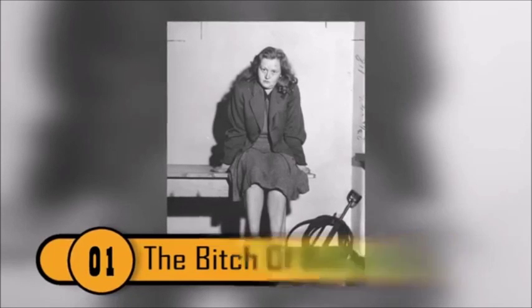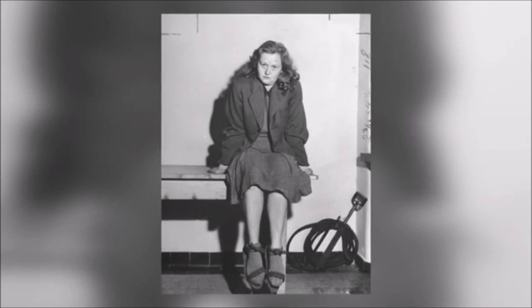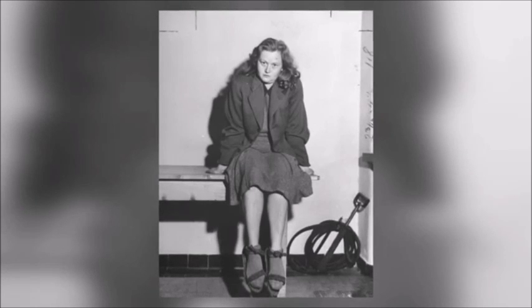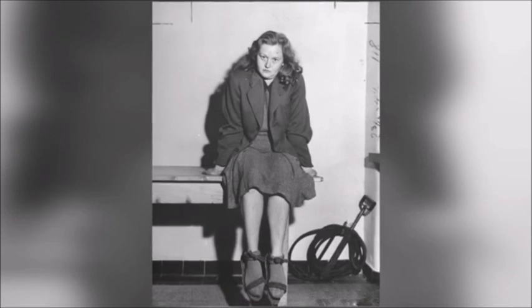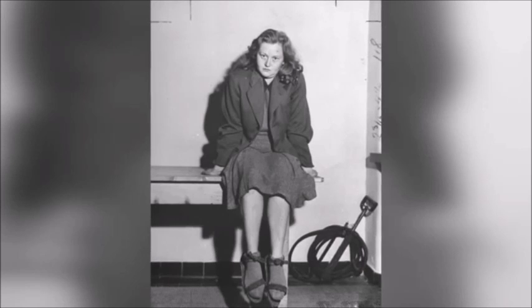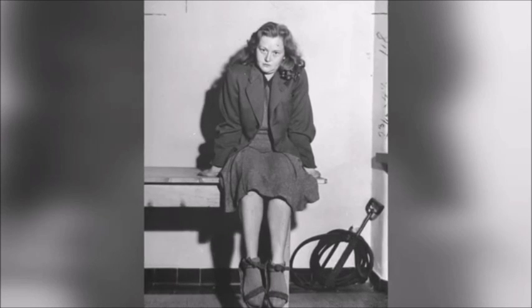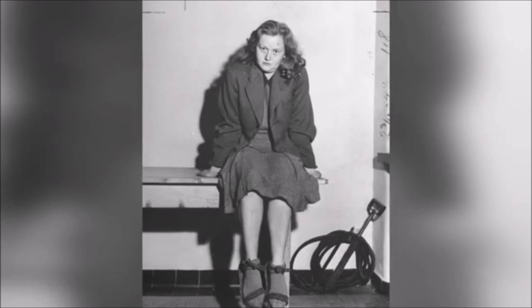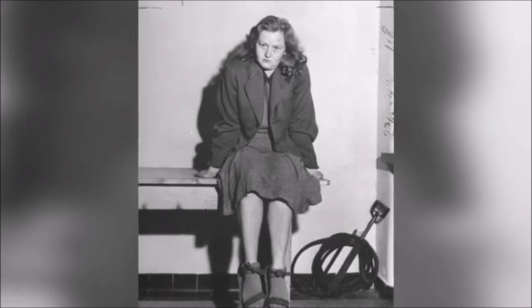The Bitch of Buchenwald — World War II was a particularly dark period for humanity. Ilsa Koch was one of the many terrifying individuals who treated other human beings as less than animals. She gained infamy and notoriety for her sadistic behavior against concentration camp inmates. She was said to select tattooed prisoners to have them killed and skinned, with some reports even saying that she had those tattooed skins turned into lampshades.